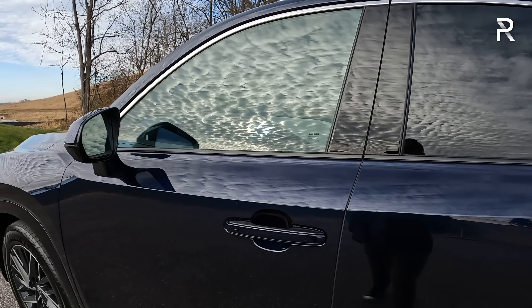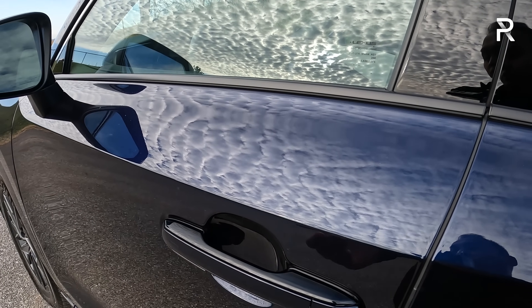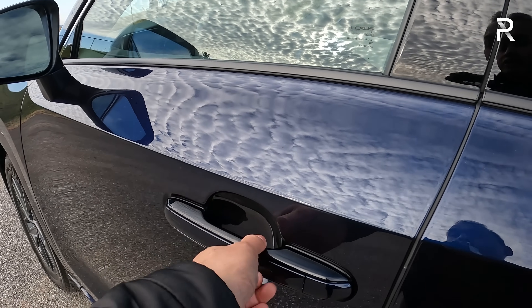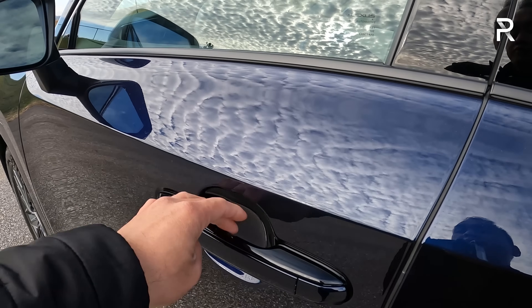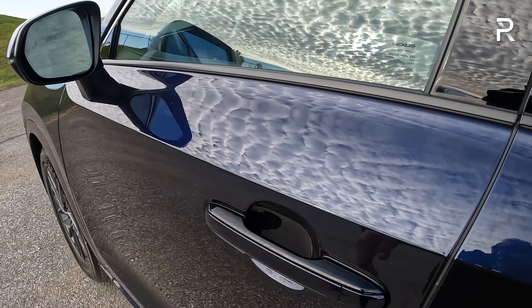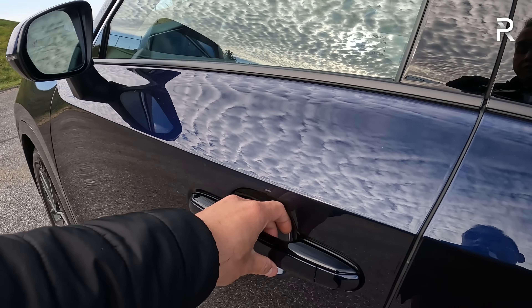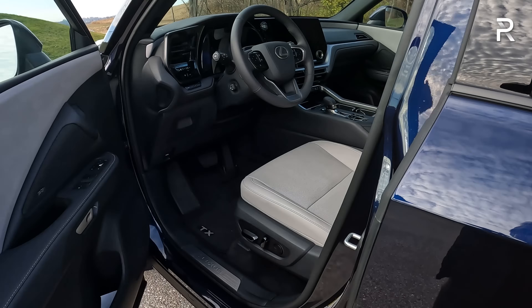Coming over to the door handles — unlike the Grand Highlander, which has a similar looking door handle, this has the digital latch door handle system, which means it doesn't actually physically move. You have to push a little pressure pad to unlock or open the door. Touch that little button and you can see the mirrors will electrically fold in. Pushing the pad on the back of the door handle is what opens the door for you.